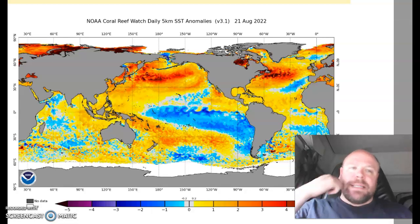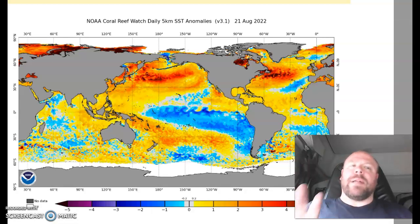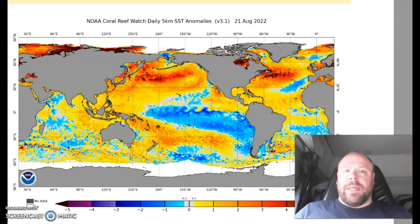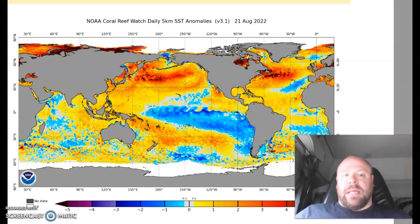I want to look a little bit at the sea surface temperatures. I'm not going to go into a huge amount of detail, because I think the next Global Weather and Climate Report is going to be looking at the temperatures we've been seeing across the planet in over recent days, weeks, and even months.